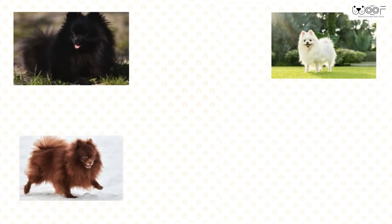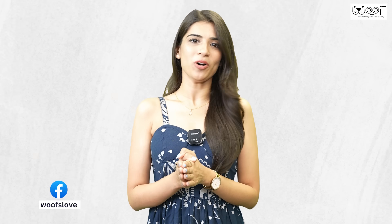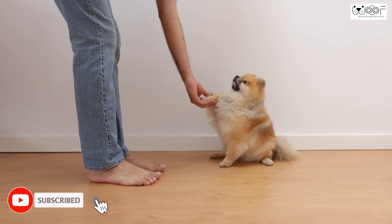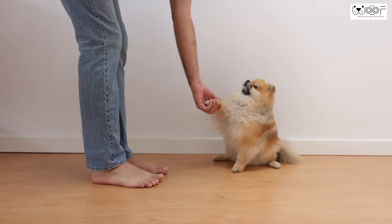Coat: They have a thick double coat that comes in a variety of colors — black, white, brown, cream, and orange. Pomeranians are a very lively and extroverted dog breed, with a very curious and playful nature. They are loyal and very affectionate, but they are famous for being most attached to their owner within the family.